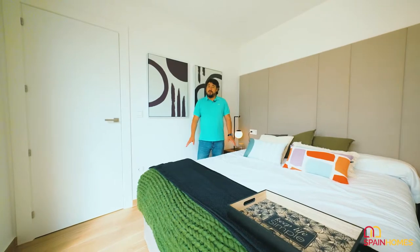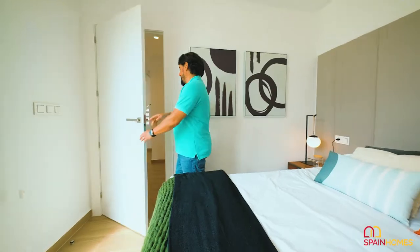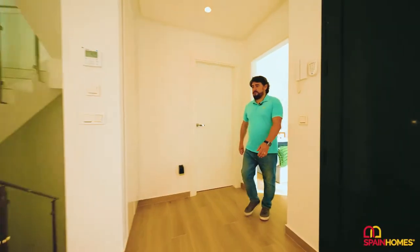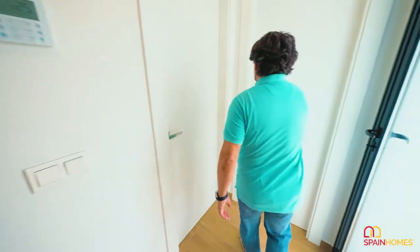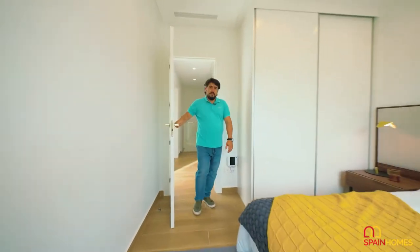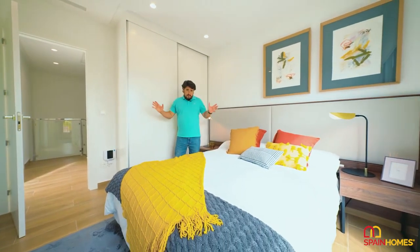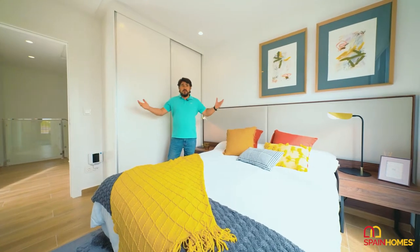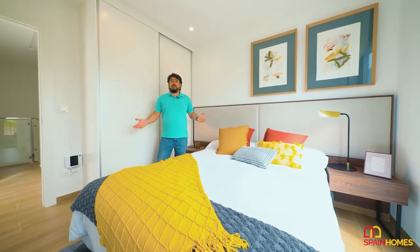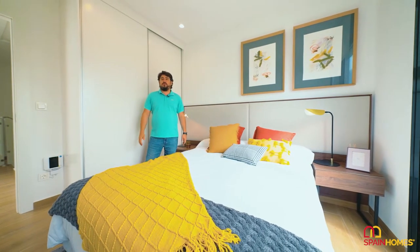Now that we've seen the ground floor, let's go and have a look at the first floor and the other two bedrooms. This is another bedroom on this floor — there are three altogether. You can see all the bedrooms are ample, spacious, with plenty of sunlight coming in through the window. A great place to rest and relax every day of the year.